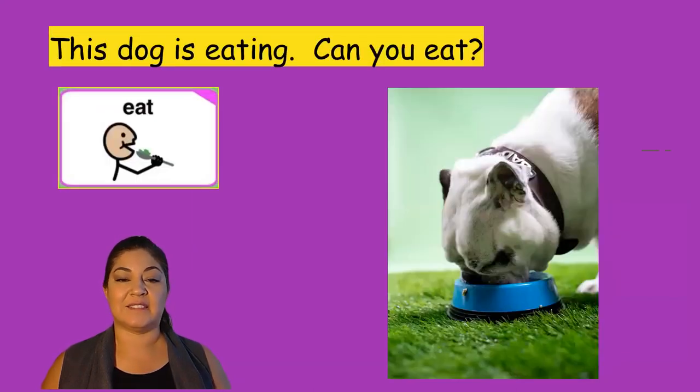This dog is eating. Can you eat? I see this dog with his nose in a blue bowl. He is also outside. I see green grass.